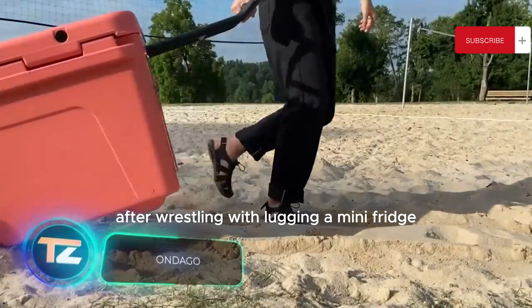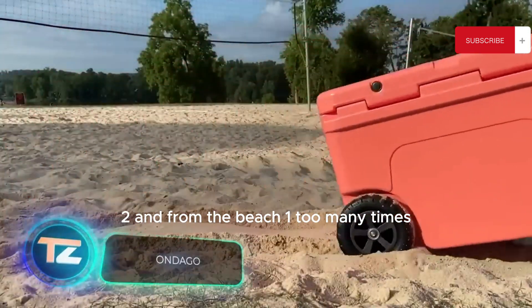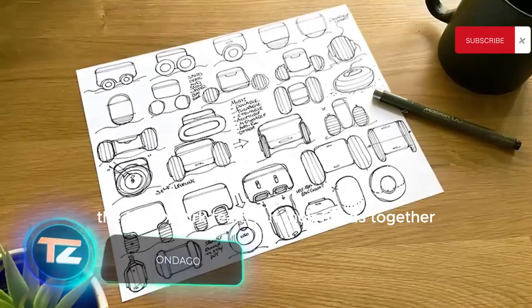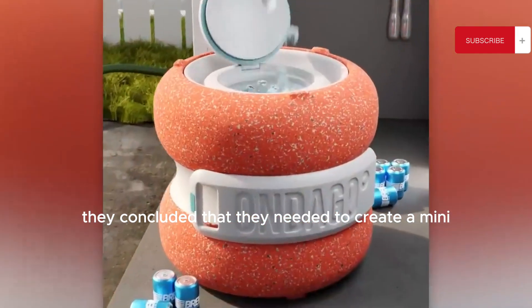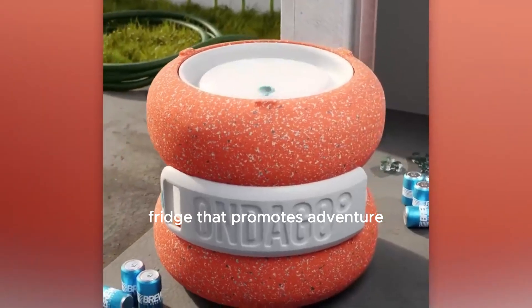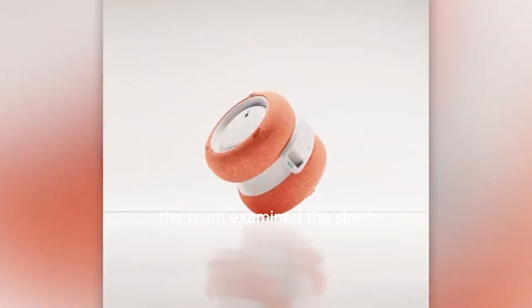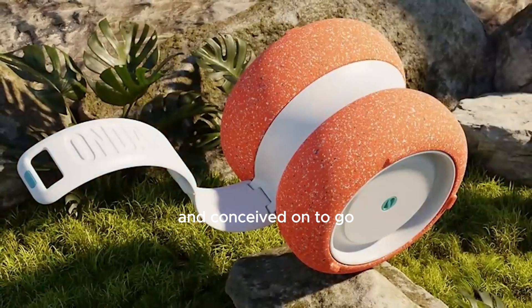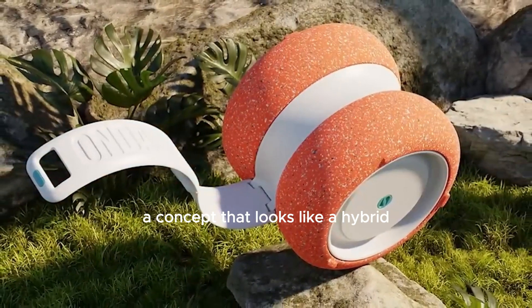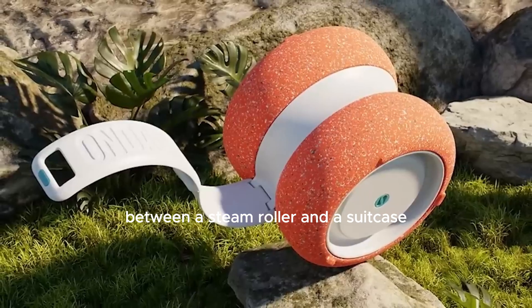After wrestling with lugging a mini-fridge to and from the beach one too many times, the NACX Dirk team put their heads together. They concluded that they needed to create a mini-fridge that promotes adventure. In pursuit of this goal, the team examined the shortcomings of typical mini-fridges and conceived the On-to-Go, a concept that looks like a hybrid between a steamroller and a suitcase.